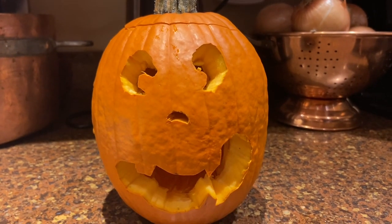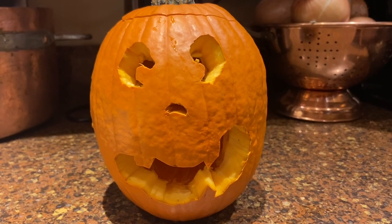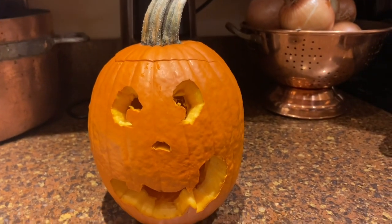One thing I can say about this pumpkin is I didn't cut myself, and I grew this pumpkin, so that's fun.